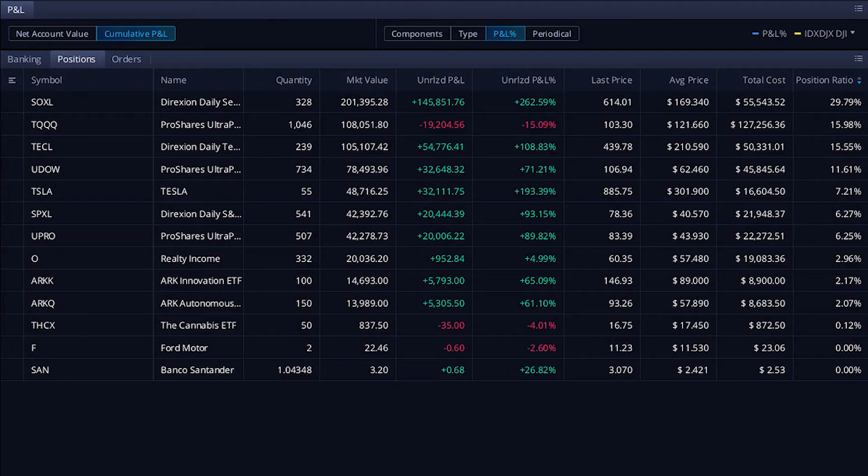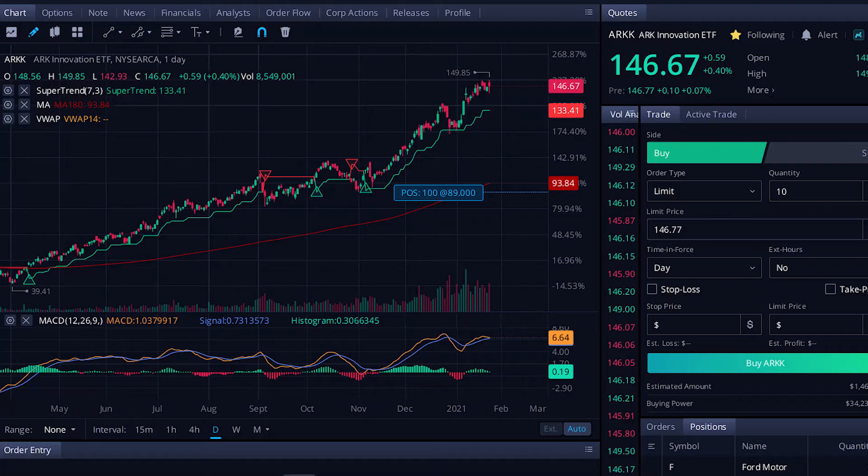Moving on to ARK Invest — right now I only have ARKK and ARKQ. I plan on getting more, like ARKW and especially ARKG — I've really been waiting for ARKG to dip. I was actually going to buy it last week, but WeBull needs me to not trade for six business days. Once I turn on the margin I'll have a little bit of extra cash to pick those up. These have been really good — you've probably heard of ARK Invest, they went up an incredible amount last year.